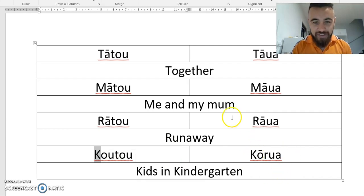That's it — 'together,' 'me and my mum,' 'runaway,' 'kids in kindergarten.' Those are four words and phrases you can use as triggers for learning these personal pronouns in Te Reo Māori. Let me know what you think of this video, and have a think about how you can relate certain words to these personal pronouns. Let me know in the comments what word or phrase triggers you've come up with to help you learn these words. Good luck.